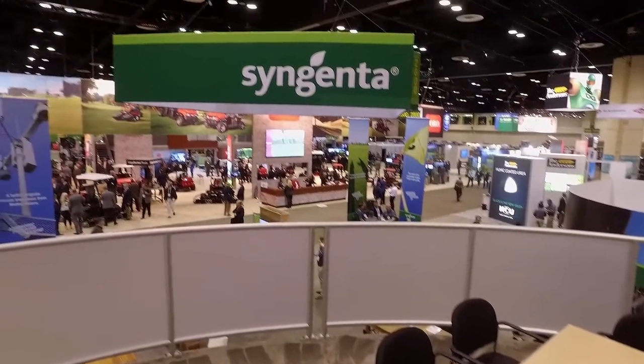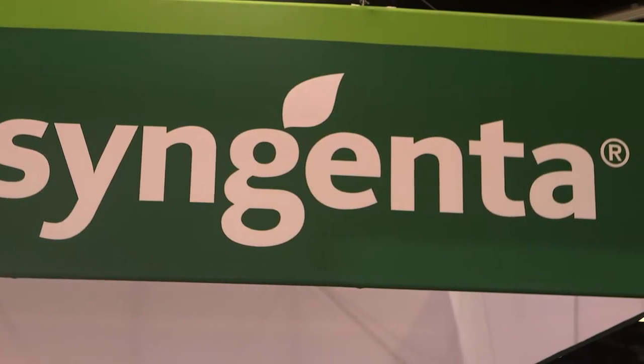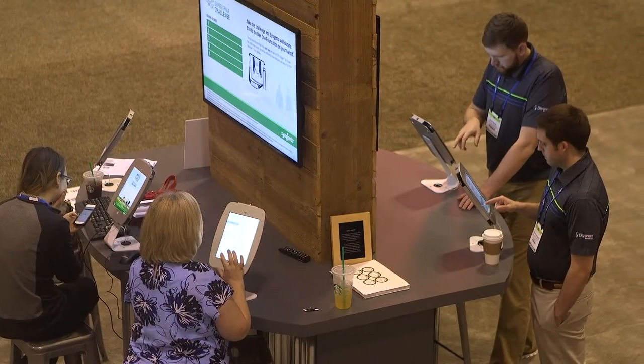Hello, I'm Haley McCormick. I am with GCSAA TV and I'm here with Stephanie Schwenke of Syngenta. We are at booth number 2618 here at the Golf Industry Show in Orlando, Florida. I hear there's some new things going on with Syngenta. Can you tell us about this?